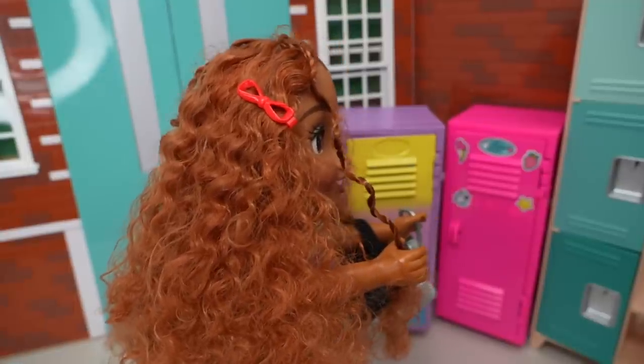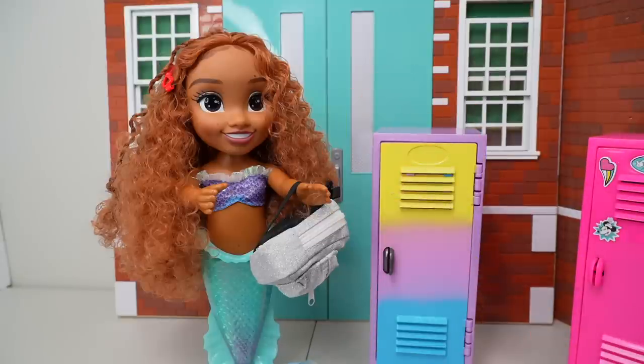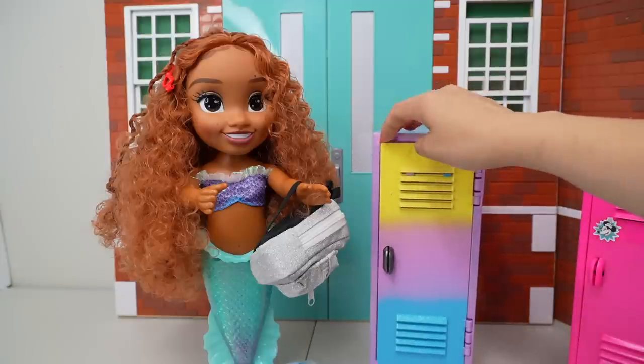That must be my locker. I love the colors. There's so much glitter. Hello, friends. Today we are going to help Ariel organize her new school locker.